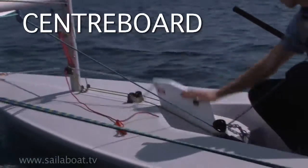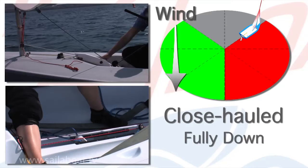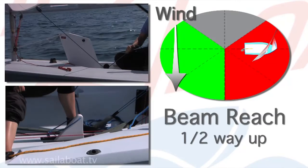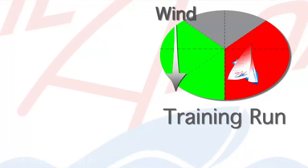Centre board. Starting close hauled, the centre board should be fully down. On a beam reach, it should be about half way up. And on a training run, about three quarters up.